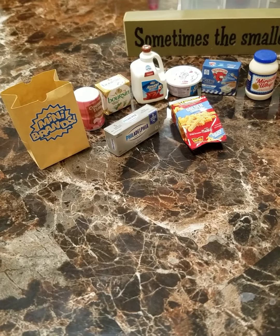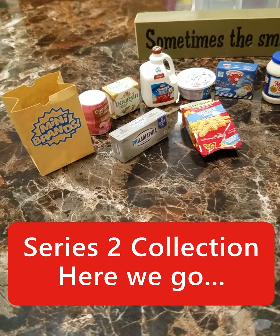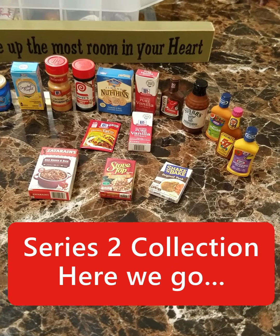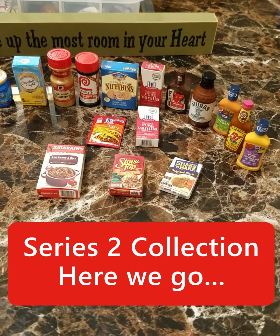Welcome sweet fans, because you're all so sweet. This is my daughter's, my oldest daughter's Series 2 Mini Brand Collection from 5 Surprises.